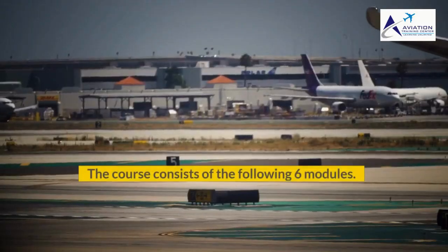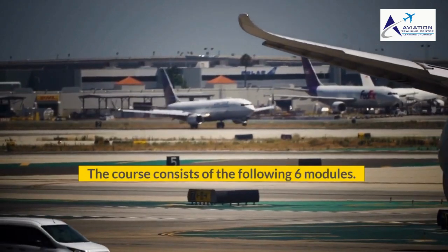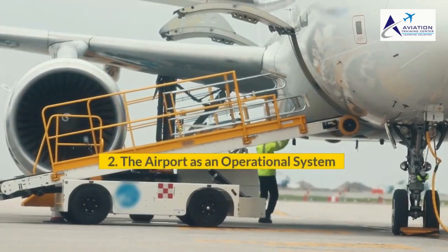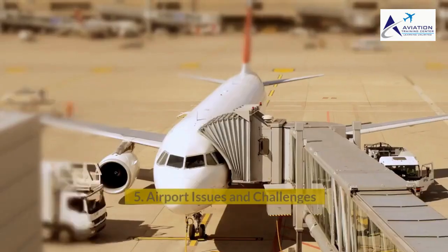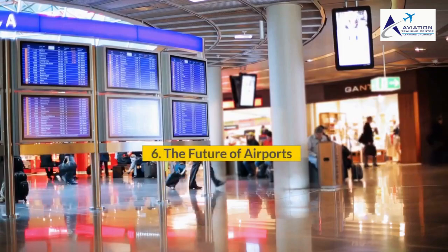The course consists of the following six modules: 1. Understanding the Airport. 2. The Airport as an Operational System. 3. Security. 4. Support Services. 5. Airport Issues and Challenges. 6. The Future of Airports.